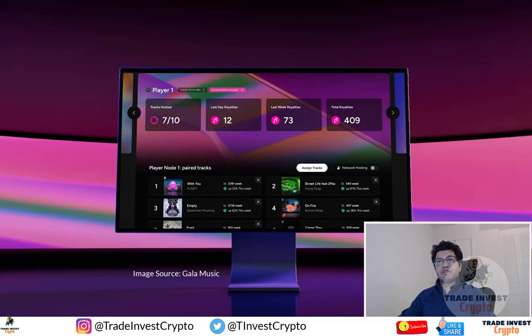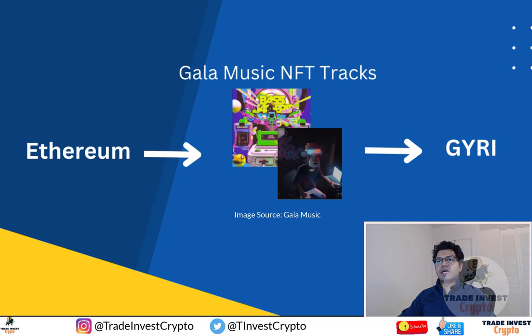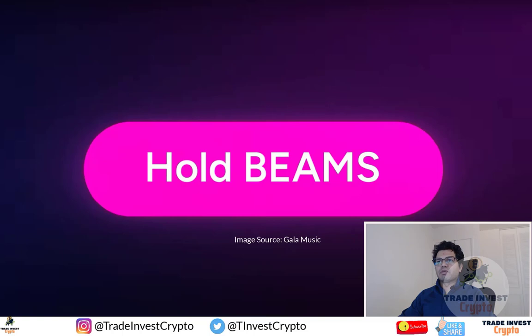Friends, the moment we were waiting for has finally come. Gala has fulfilled their promise and announced that the community-powered music platform generating listen-based rewards is now live. In this video, I'm going to tell you how to batch bridge NFT tracks from Ethereum chain to Gairi chain so that node operators can host their own tracks on their Gala music node. This is required to get new beam rewards on the Gala platform. If you don't do this process, you will miss out on these amazing rewards, so watch this video till the end.